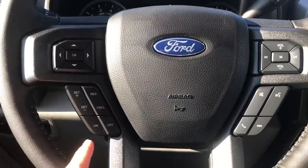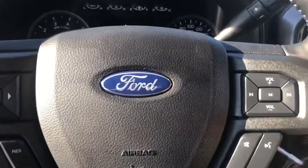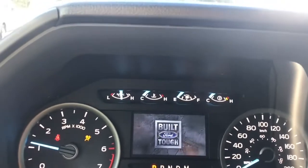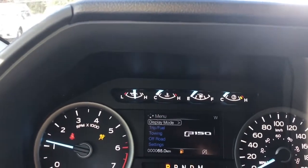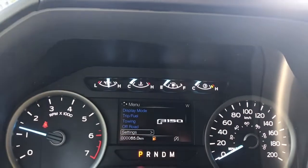On the face of the steering wheel are your dash controls, cruise control, and media controls with volume and sync voice activated system. When we start up the vehicle you'll see important messages, your odometer reading, and a menu. You can toggle through: display mode, trip fuel, towing, off road, settings — and these all have sub-menus.